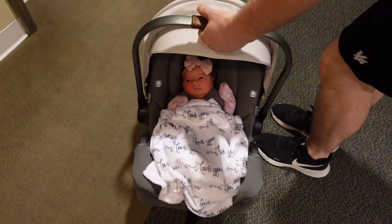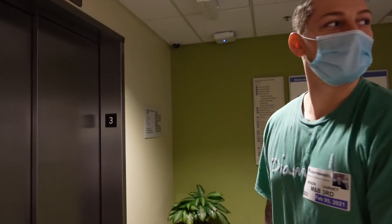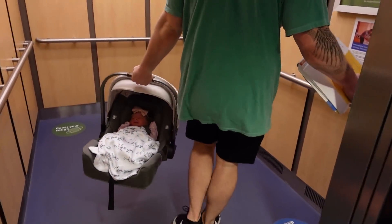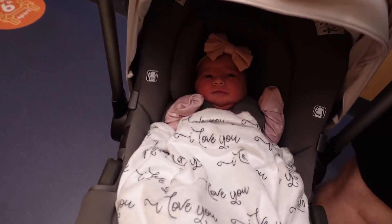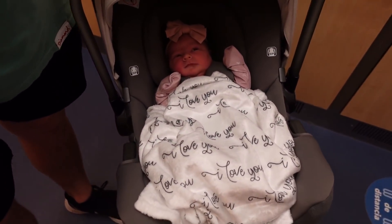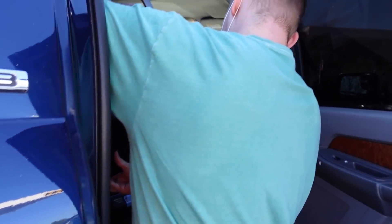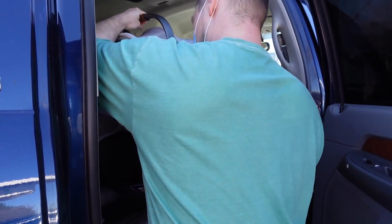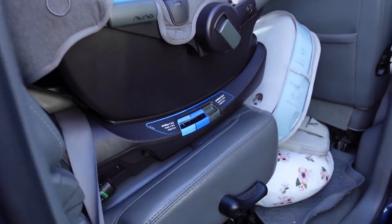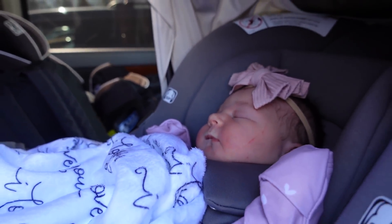She looks so cute! Look at her, her eyes are open. She likes when we're actually walking. She's in her little outfit right now — it's so cute. Her first outfit. You're ready to go, dad times two! Let's bring her home. We got her all in there, strapped in on the base. We're going to go home, little baby girl.